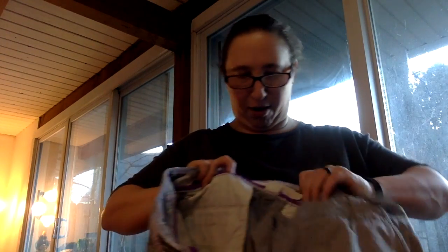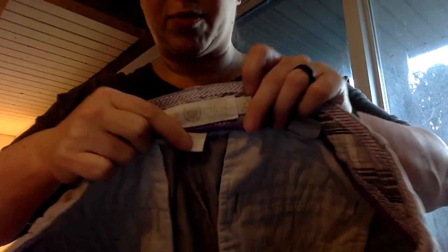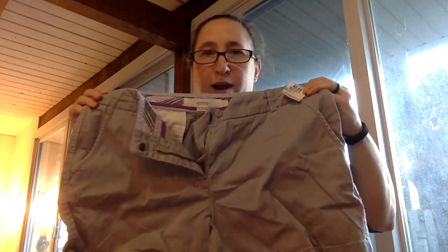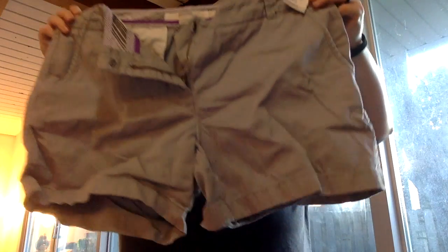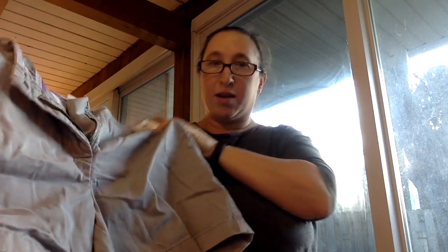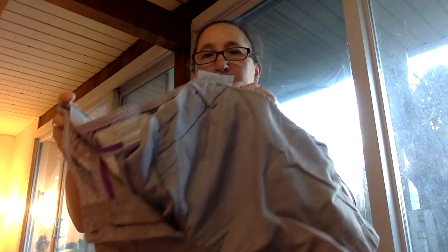Then I got a pair of J.Crew chino shorts in a size 10. They are a really nice gray chino color. They need to be ironed, but other than that they look great — really great shape, some slip pockets, and they were $6.49 also, so $3.25.